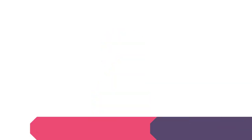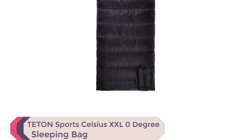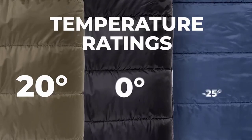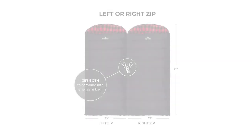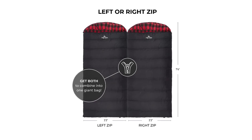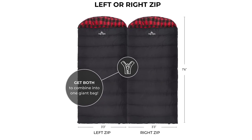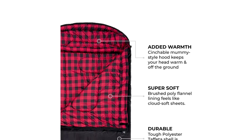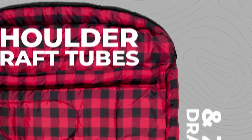Number 2: Teton Sport Celsius XXL Zero Degree Sleeping Bag. Looking for a reliable and comfortable sleeping bag for your camping adventures? Look no further than the Teton Sport Celsius XXL Zero Degree Sleeping Bag. This sleeping bag is designed with comfort in mind, featuring a soft lining and a half-circle mummy-style hood to keep you warm and cozy all night long. It unzips at both the top and bottom for easy access and ventilation. One of the standout features is its compression sack — simply stuff the sleeping bag into the sack and tighten the heavy-duty straps.